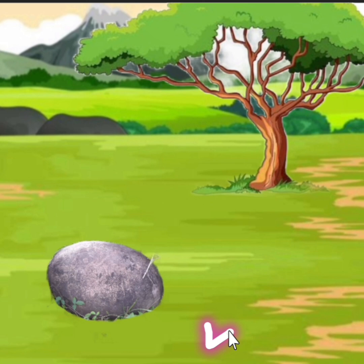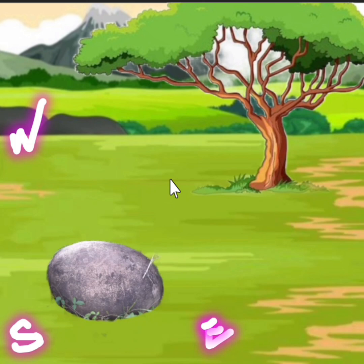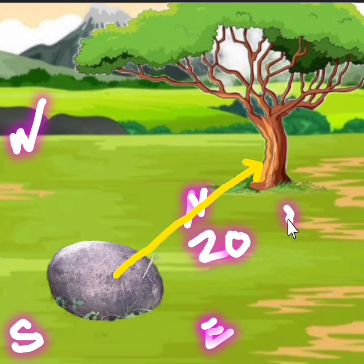Halimbawa lang: nandito ang east, west, south dito, at saka north dito banda. Kung tumbok talaga ang batong ito sa nag-iisang kahoy, hindi nito lalayo ng 30 meters papunta dyan. Nasa mga pagitan lang yan ng 20 to 30 meters.